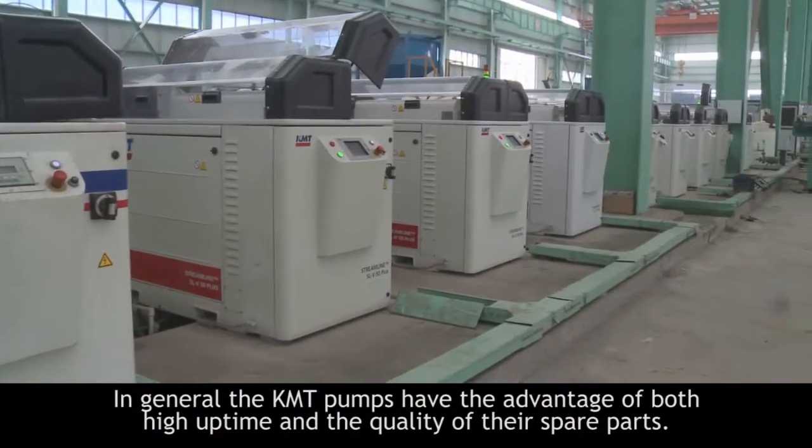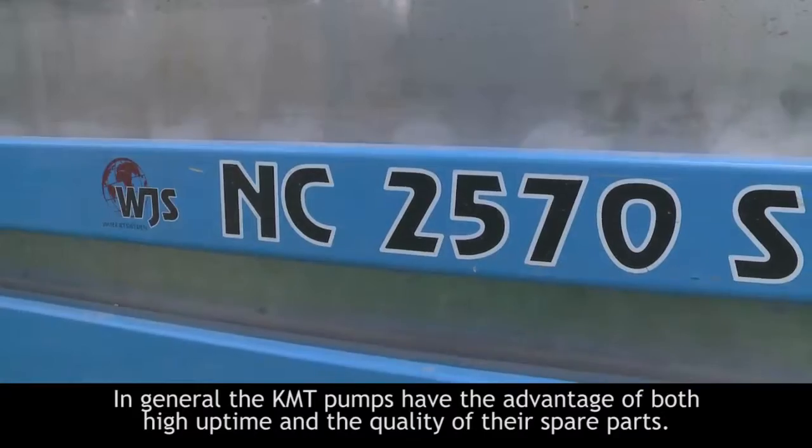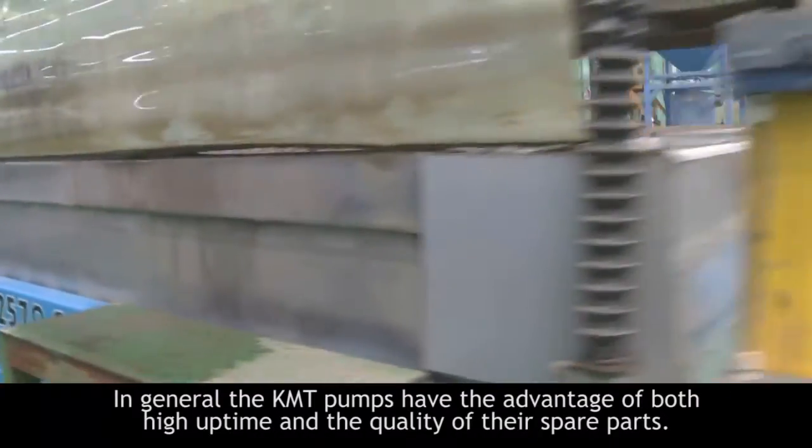In general, the KMT pumps have the advantage in both the uptime rate and the quality of the spare parts.